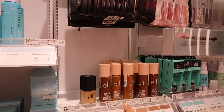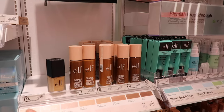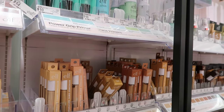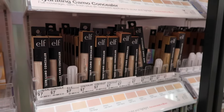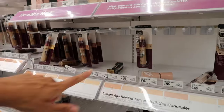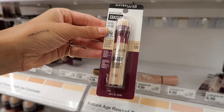The elf Halo Glow liquid filter is so good — it's honestly very similar to the Charlotte Tilbury but this is definitely my favorite. Target only has the deeper shades, I think I have shade four. The elf camo concealer is very good — it reminds me a lot of the Tarte Shape Tape. I probably prefer Tarte a little bit, but they're very similar.